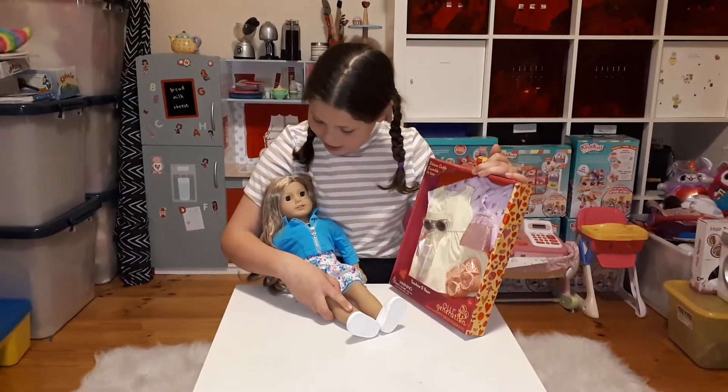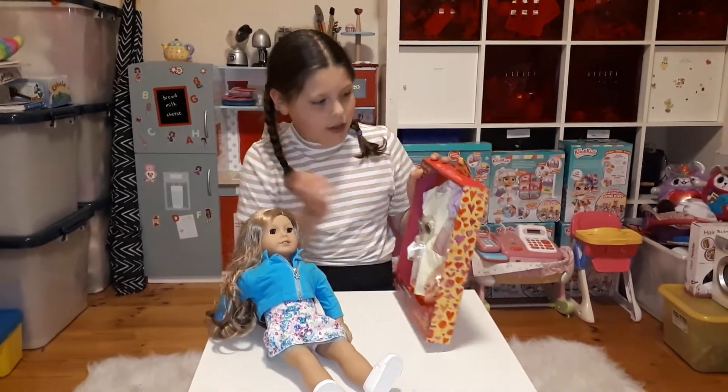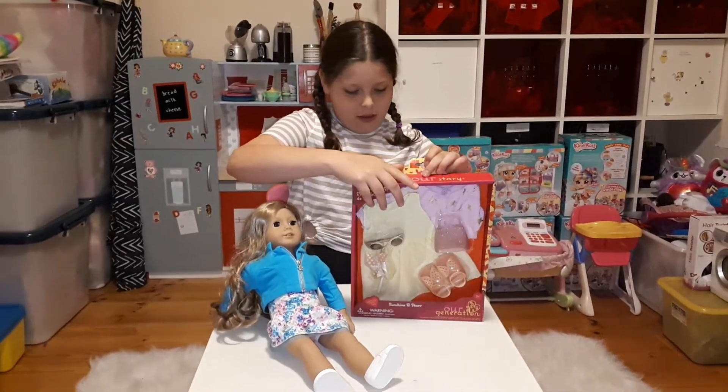So do you want to open it? Sure. Let's open it, Alicia. Here we go. I'll put you there, Alicia. Let's open it up.